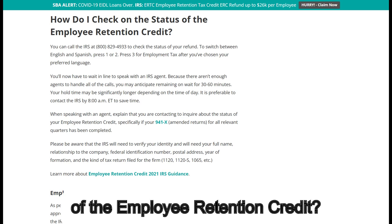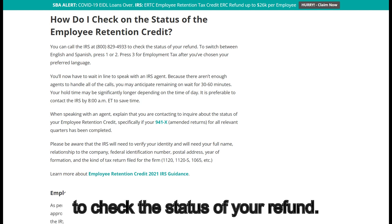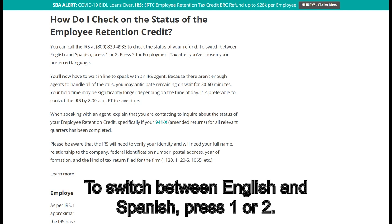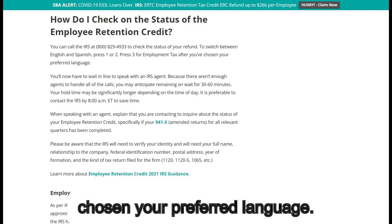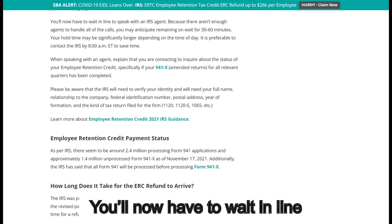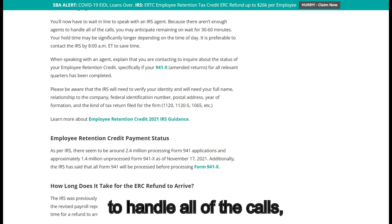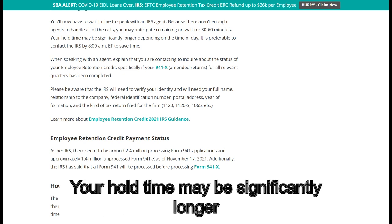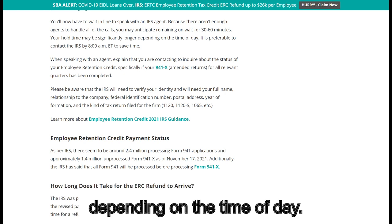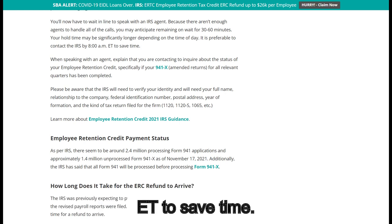To check on the status of the employee retention credit, you can call the IRS at 800-829-4933. To switch between English and Spanish, press 1 or 2. Press 3 for employment tax after you've chosen your preferred language. You'll then wait in line to speak with an IRS agent. Because there aren't enough agents, you may anticipate remaining on hold for 30 to 60 minutes. Your hold time may be significantly longer depending on the time of day. It is preferable to contact the IRS by 8 a.m. Eastern Time to save time.